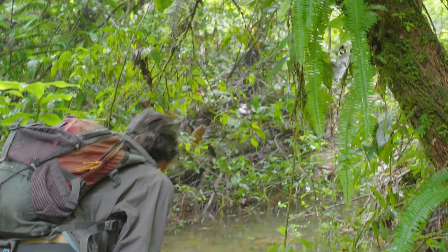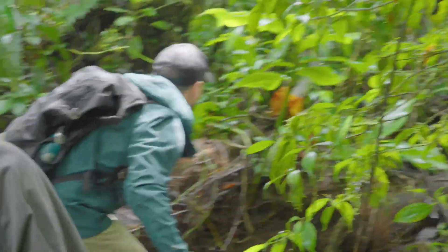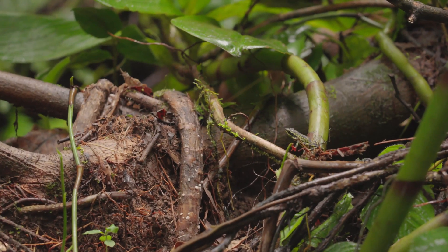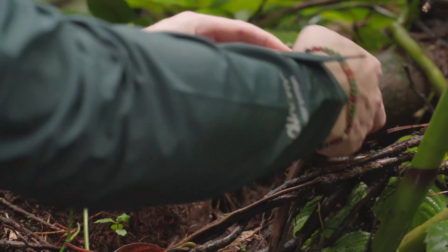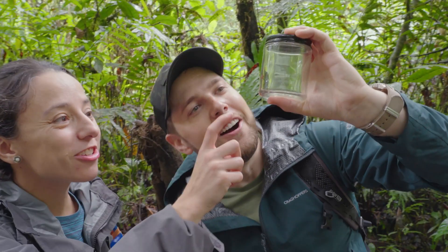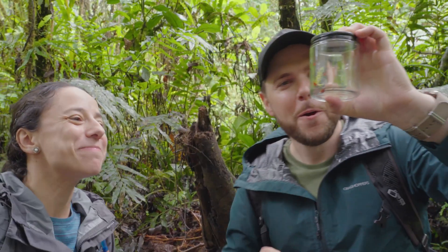Oh, I think I got one. Really? Yep. Yeah, hang on, hang on. Slow. Got him. Is this it? That's the one. Yeah, that's the one. You see that yellow coloration? Oh yeah, that's probably a female. Oh, man. Woo!